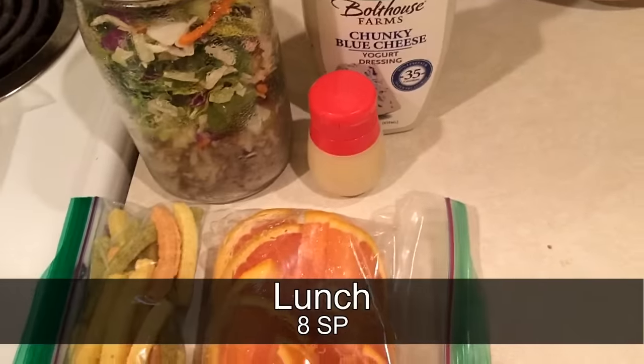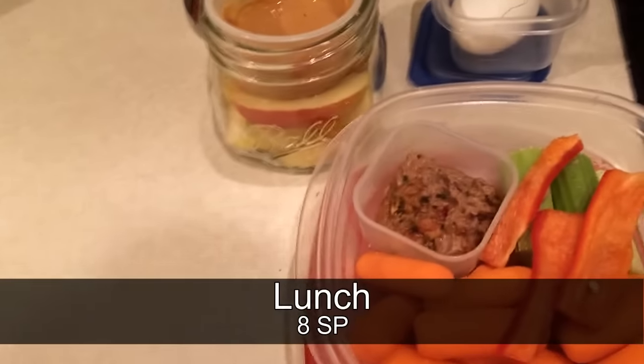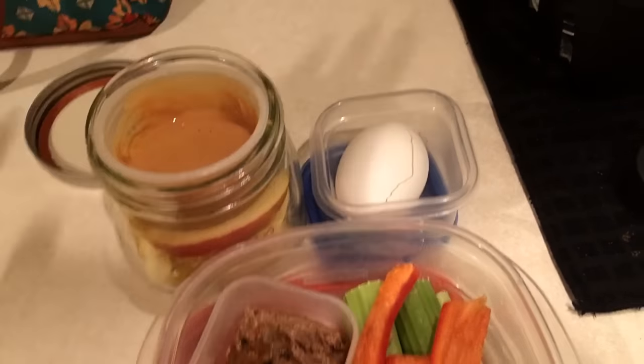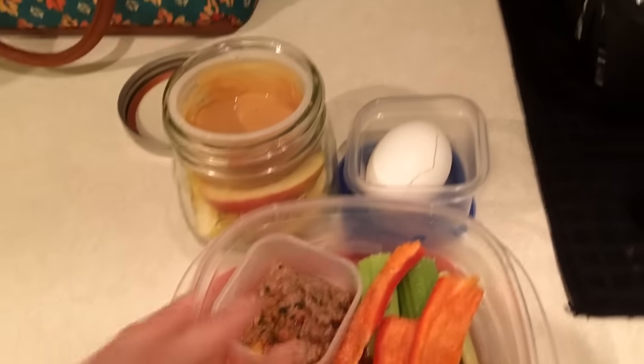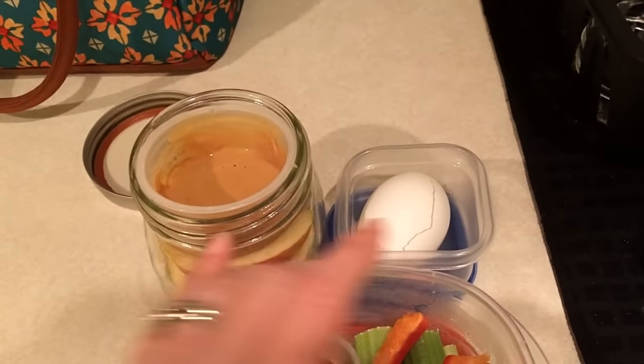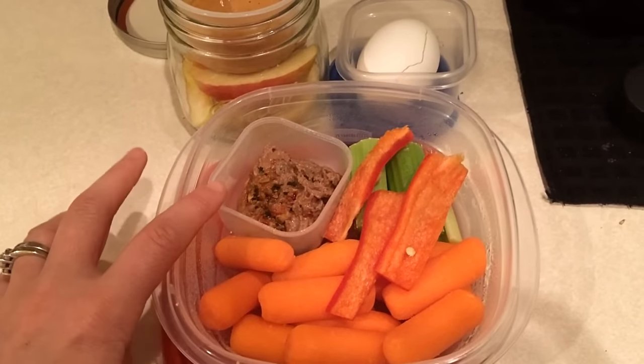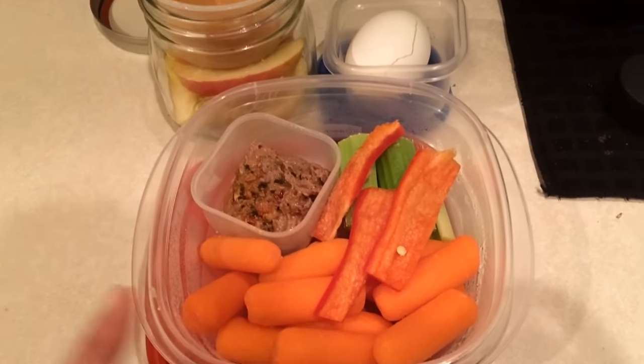For snack today I'm still sticking to my clean eating snack challenge — I can't wait to hear how you guys are doing with it. I have a hard-boiled egg for two points, my usual veggies, and then I'm having the black bean hummus. In here I have carrots, celery, and some red pepper.